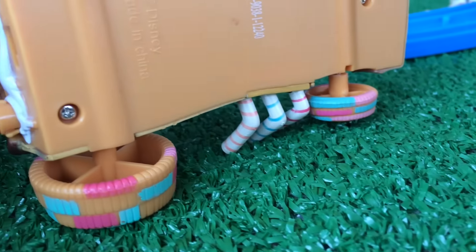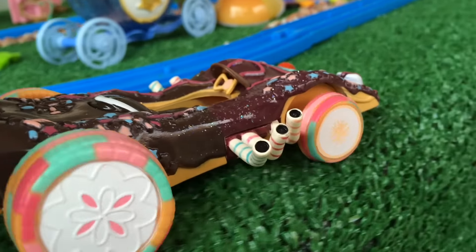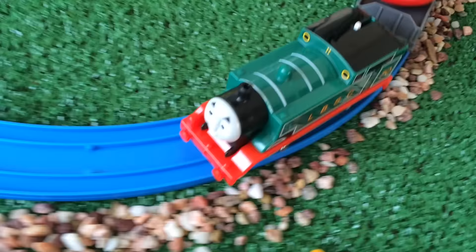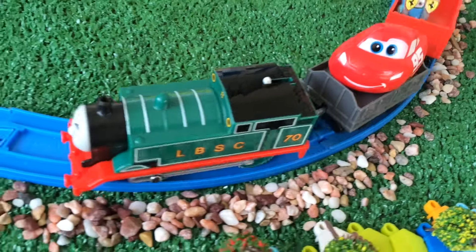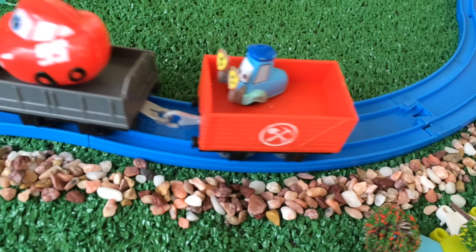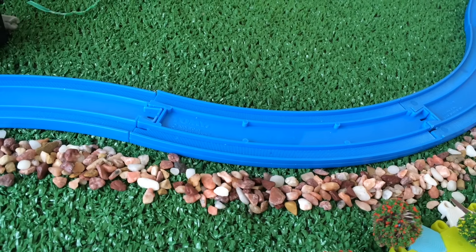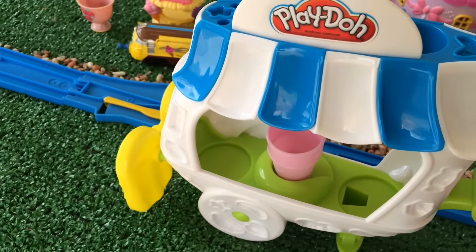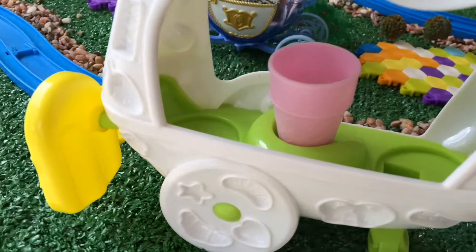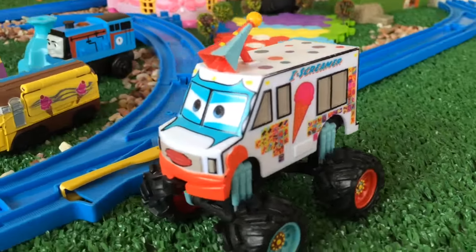Let me show you here — Disney Cars, really cool! Here you can see a Play-Doh ice cream car that suits really well in the candy or sweet town.